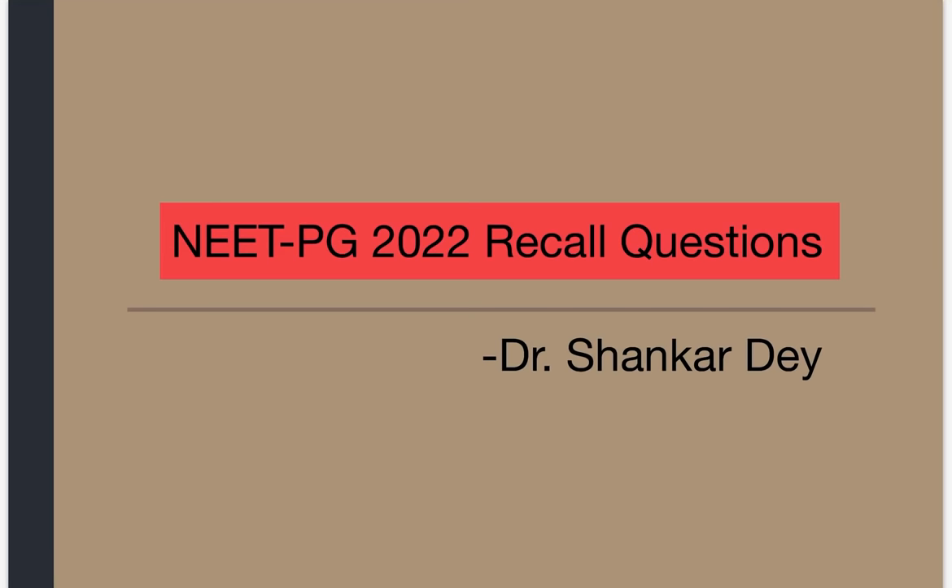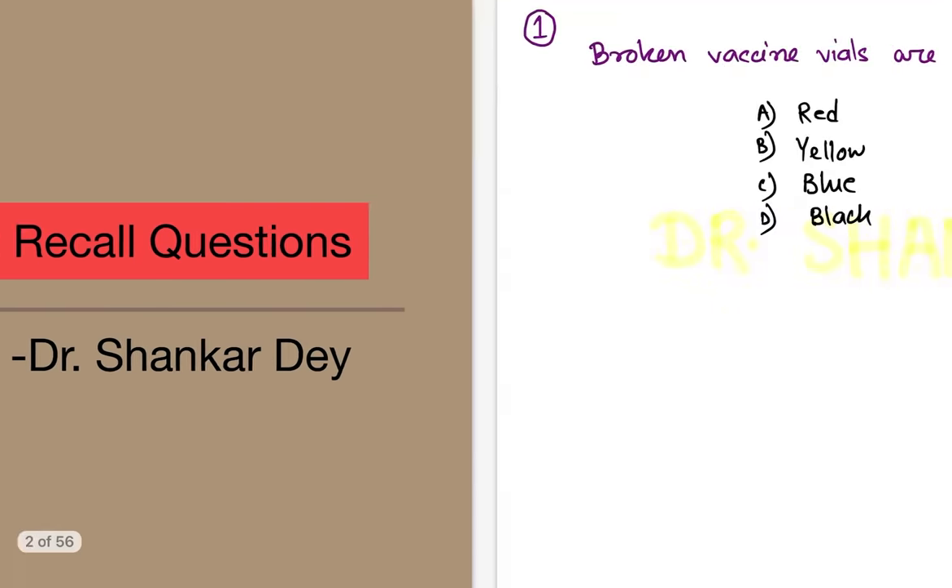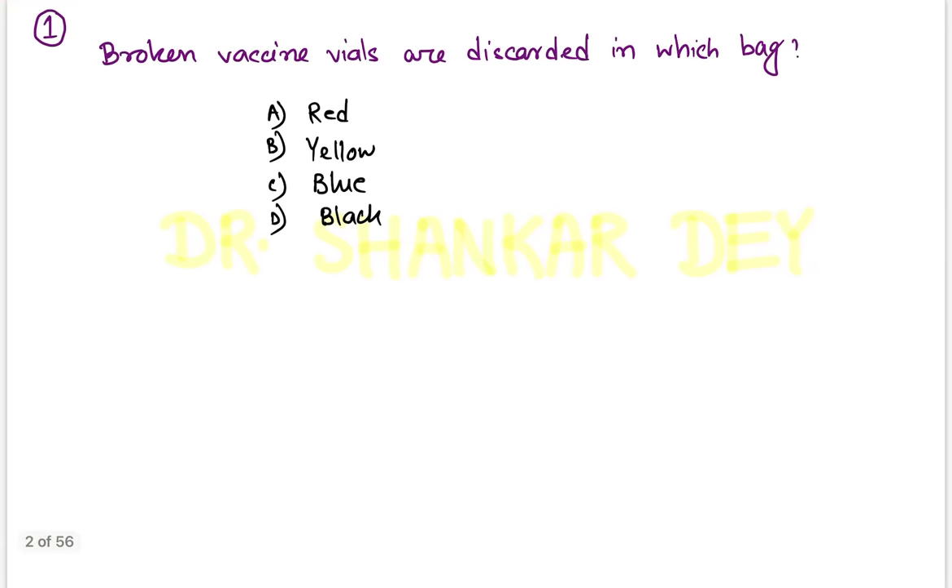Hello everyone, I am Dr. Shankar. In this session I am going to discuss NEET PG 2022 recall-based questions. Let's start with question number one to ten. Before going to the actual discussion, I just want to mention this is totally recall-based and the actual question may look slightly different.